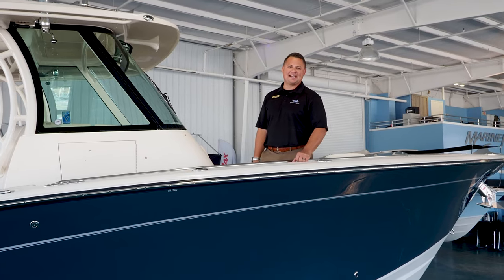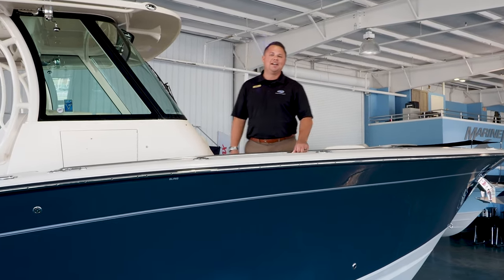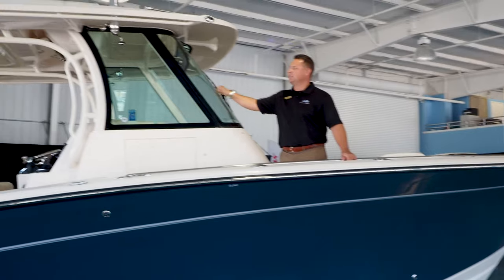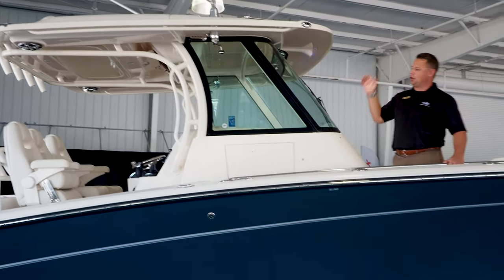Hi, Caleb Peebler here at MarineMax Panama City Beach standing atop the 2021 Grady White 336 Canyon. This 336 Canyon, as you look forward, does have the new windshield with the full wraparound glass, updated console and hardtop.